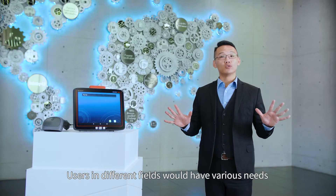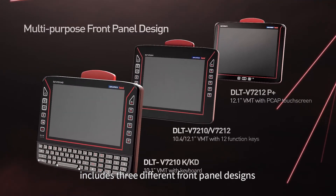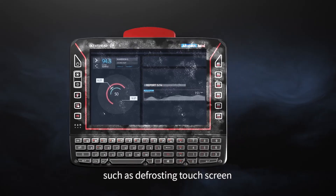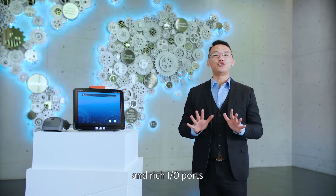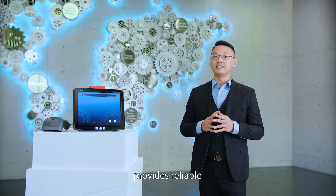Making it easy for upgrading and managing multiple devices. Users in different fields would have various needs, from keyboard, screen size, to extra I/O extensions. We understand your needs. V72 includes three different front panel designs with a 10 or 12 inch touchscreen, and many flexible options such as defrosting touchscreen, the UPS system, and rich I/O ports.